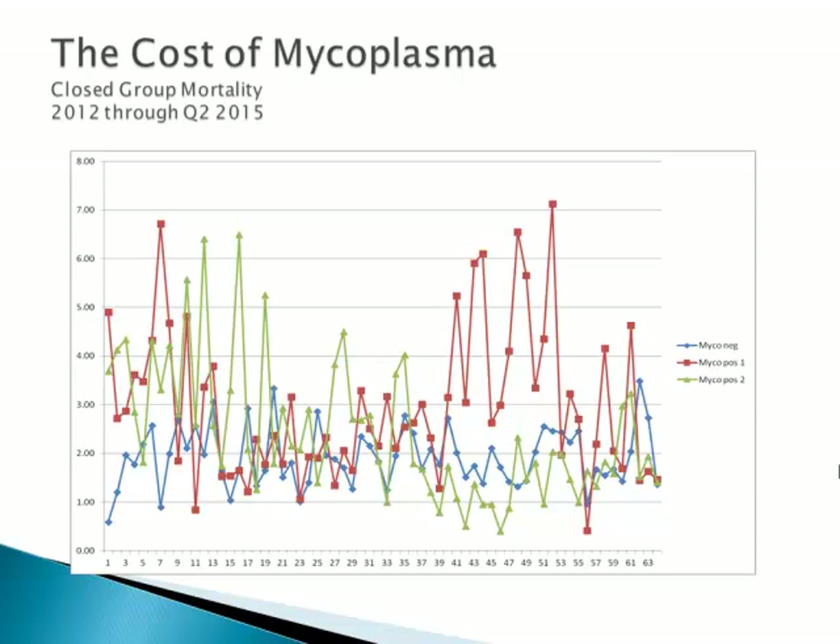The first graph shows the group mortality for each of the closeouts over this time frame from 2012 through the second quarter of 2015. The blue line is the mycoplasma negative pig flow, and at times in this flow there were grow-finished pigs that were PRRS positive. The red line is a flow which was PRRS negative through this entirety but mycoplasma positive. The green line is mycoplasma positive with periods of instability and PRRS positive status as well. As you can see readily, even with some PRRS involved at times in the mycoplasma negative flow, the group mortality for each of these closeouts ranged from 1 to 3 percent, with the average right near 2.5 percent.